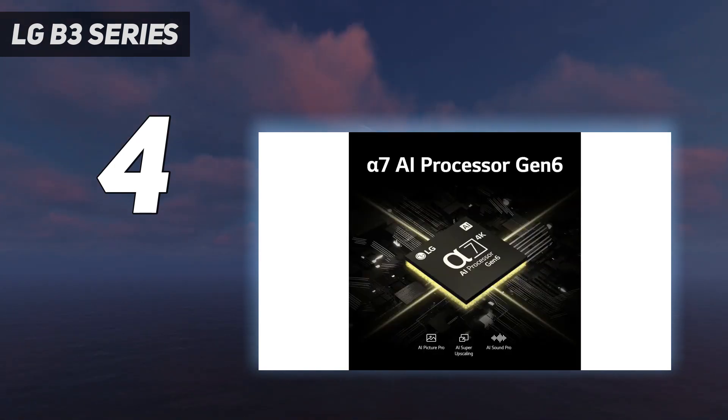If you do need those things, you can currently find the C3 for less than the cost of the B4.